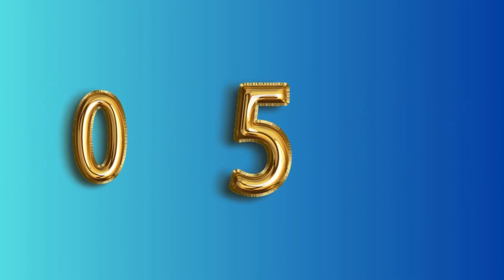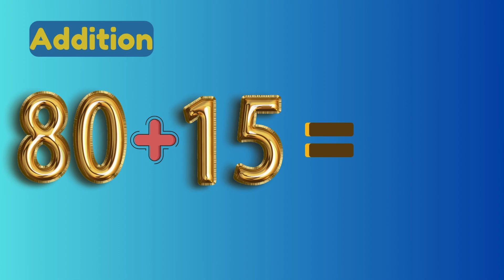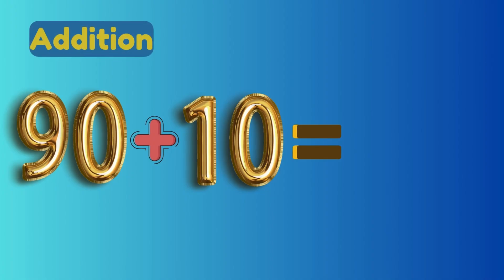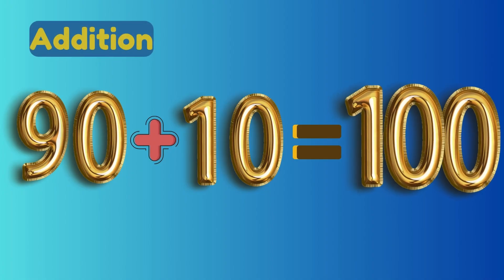80 plus 15 equals 95. 90 plus 10 equals 100.